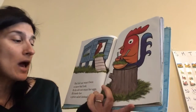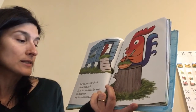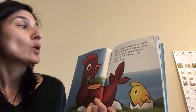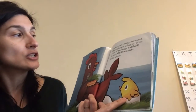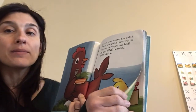Red did not want Gwen to have bad luck, so he did not count her eggs. He made her a grass salad instead. Gwen was eating her salad when she got a big surprise. One of her eggs had hatched — it was one beautiful baby chick.